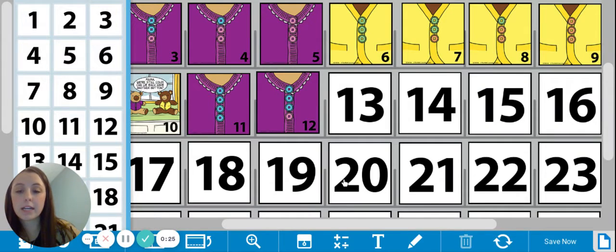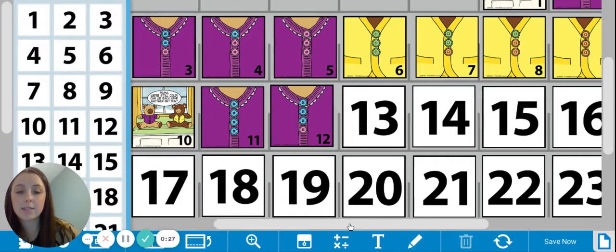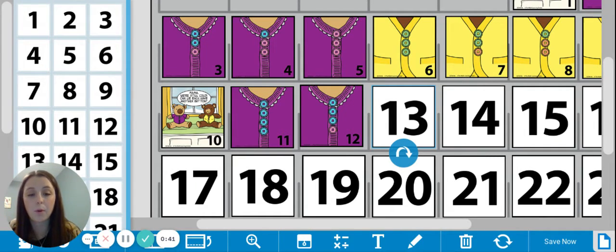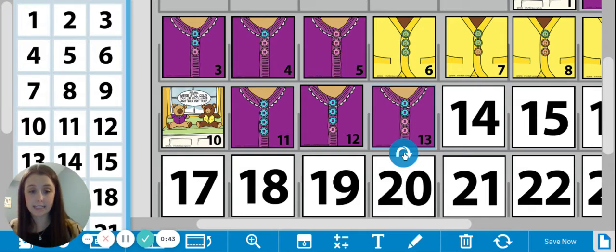Now let's zoom in so we can get a good look at our dates with the pictures. Yesterday had three blue buttons with one pink button. Let's see what today's is. I'm going to flip around the card — give me a little drum roll — here we go. And it's two blue buttons and two pink buttons. Altogether it makes four. You're so smart, way to go friends.